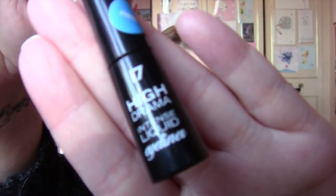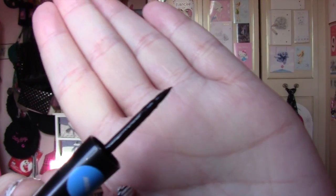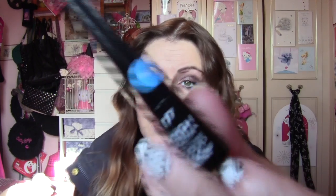The next thing is the 17 High Drama Intense Liquid Eyeliner. I absolutely adore this to death. Let me just show you the front first — that's what it looks like. I just love the brush on this. It's not like a flimsy brush, it's a really, really hard brush. I'm in love with that and I can use it really, really easily.